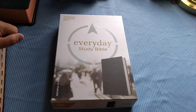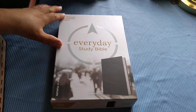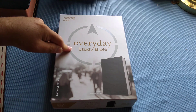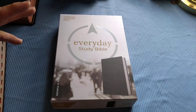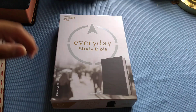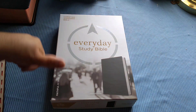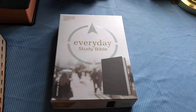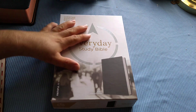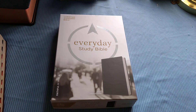Welcome back everyone, this is Abram with the Impact Ministry Bible Reviews and Sermons. Today I want to do a quick review on the Christian Standard Bible Everyday Study Bible. Before we get started, if you have not subscribed yet please subscribe and give this video a thumbs up if you enjoyed it, and share this video wherever you can because I'm going to be doing a lot more videos pretty soon.